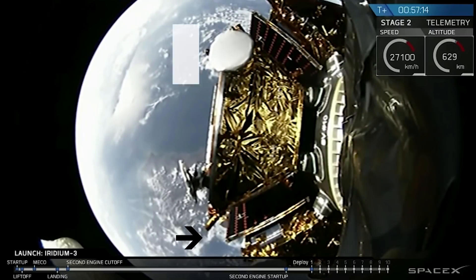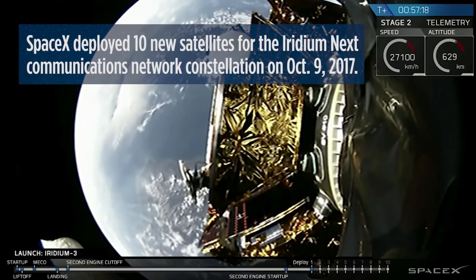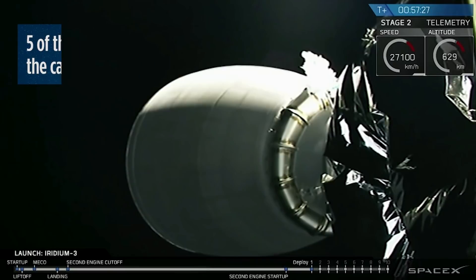First spacecraft deploy confirmed. First spacecraft deployment is confirmed. I think we can see a little bit of motion there. That one was coming from the top of the stack, so it's kind of hard to see the other satellites underneath it.